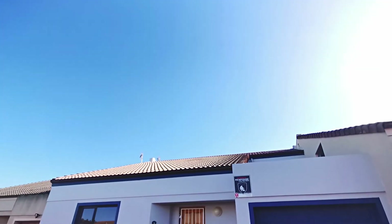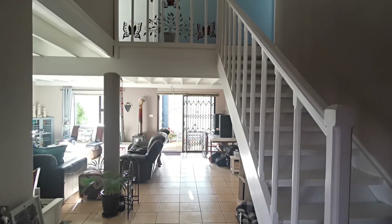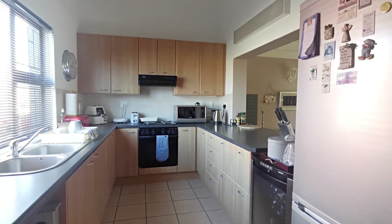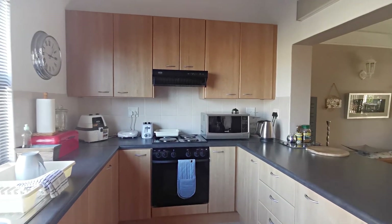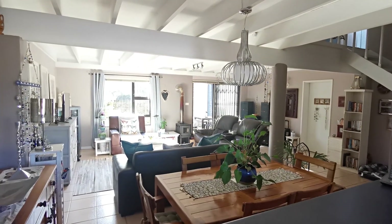A sunlit three-bedroom townhouse for sale in Eiza. This well-equipped kitchen overlooks the open dining and lounge area.